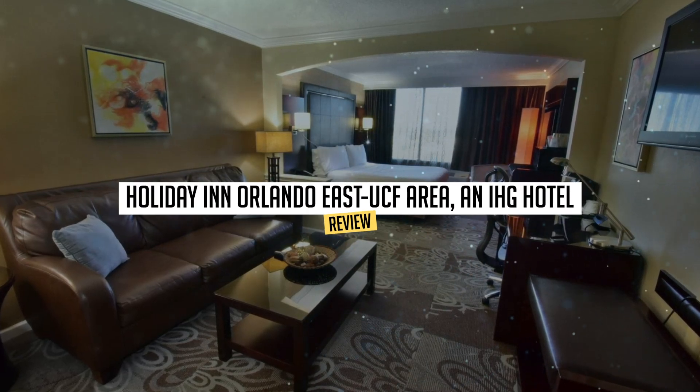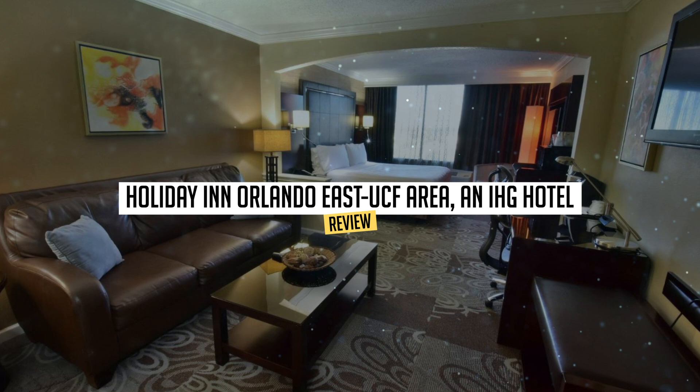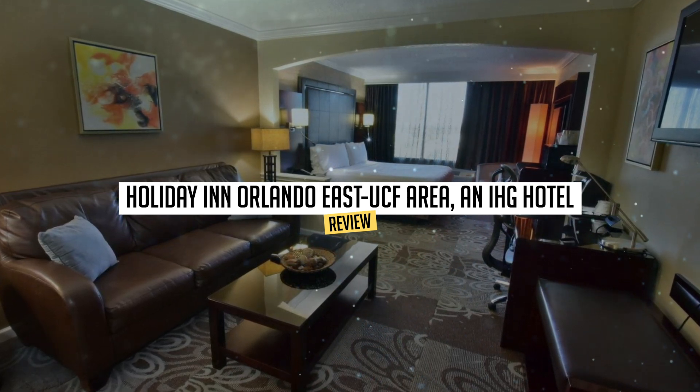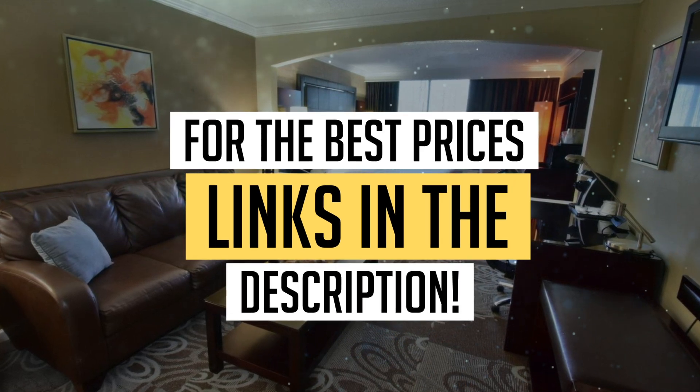Today we're diving deep into a review of Holiday Inn Orlando East UCF Area, an IHG hotel located in Orlando. Let's find out if you should stay there. To book this hotel at the best prices, check out the links in the description below.